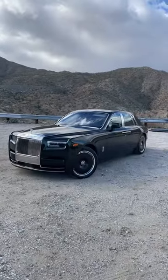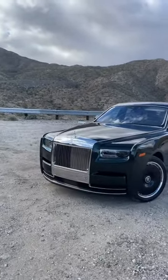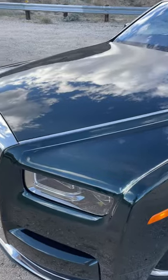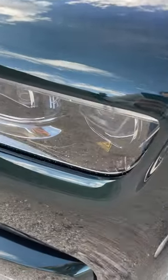I'm going to show you why the new Rolls-Royce Phantom is worth $650,000. Let's start with the headlights, which have 820 laser-cut stars in them.